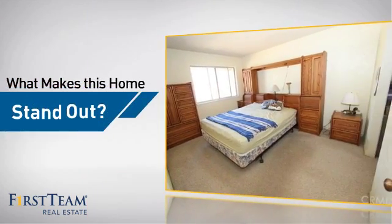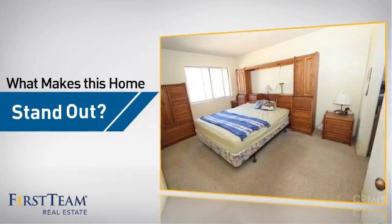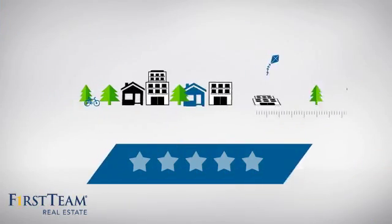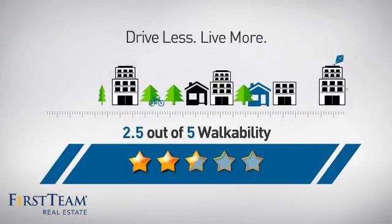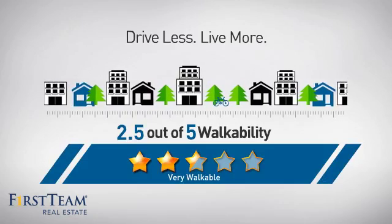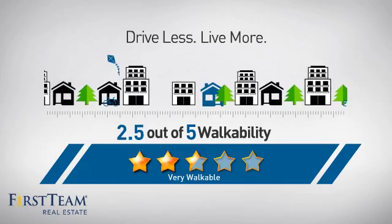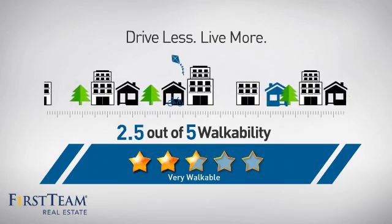But let's talk about what really makes this home stand out. Parents will be happy to know that it's located in this school district. And with a walkability score of 2.5, the neighborhood is a very walkable place to live — for a healthier lifestyle, shorter commutes, and the ability to run errands on foot.